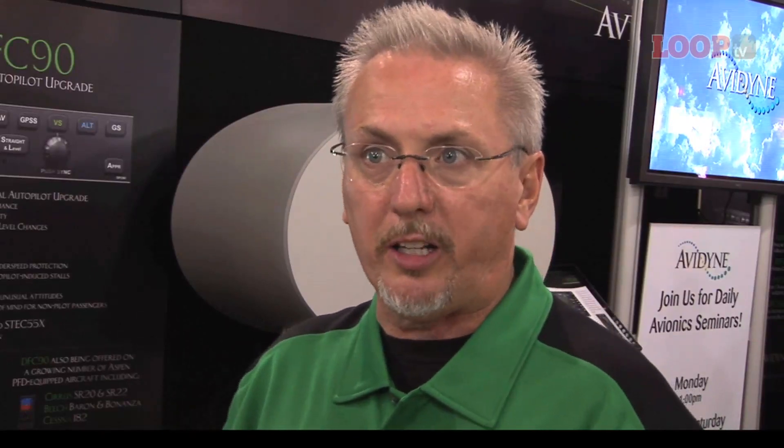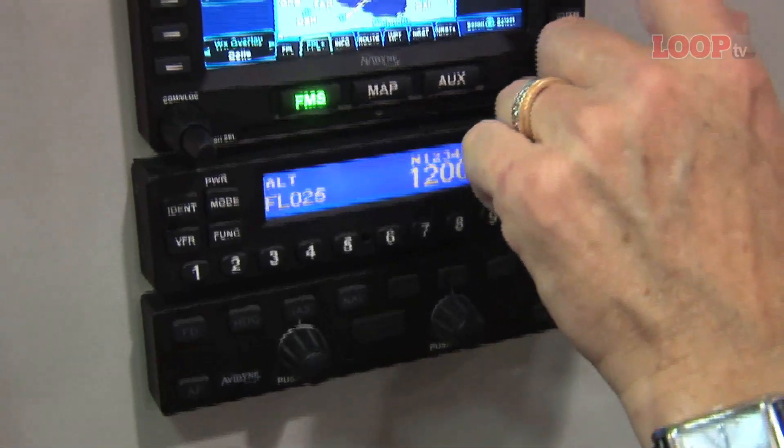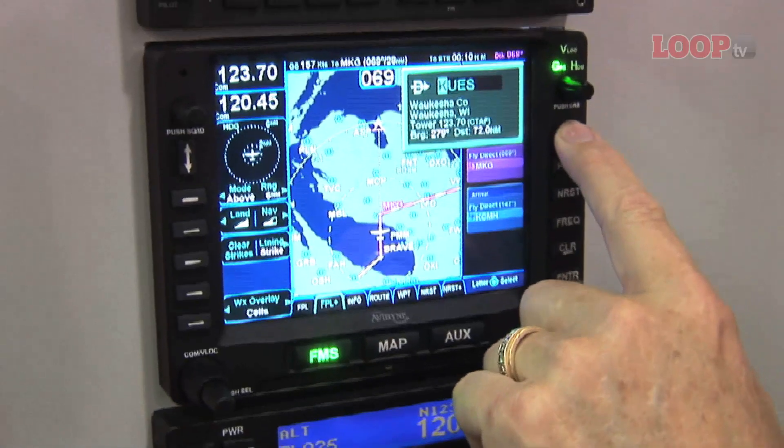The one thing that makes these systems unique compared to others in the market is that they're plug-and-play. Pull out the 530, slide in our box and have all new capabilities — same with the transponder, same with our autopilot.